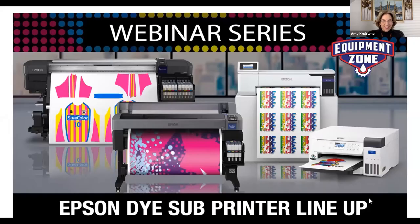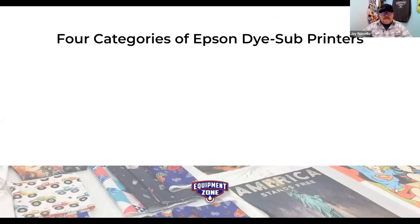I'm going to share my screen with some slides prepared, and Amy will jump in to add value where she sees fit. We'll probably have a session around 20 to 30 minutes. Here's a wonderful dye sub printer lineup photo — from the little one in the right-hand corner to the larger one in the upper left. The Epson dye sub printer lineup is ready, and it seems like we have four core categories.